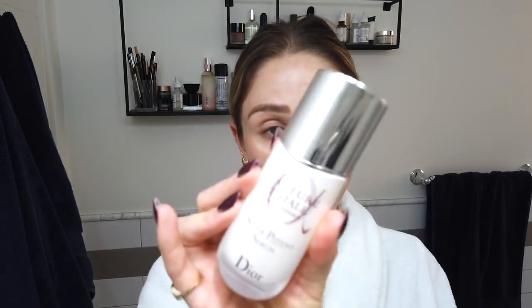Going in with the Super Potent Serum next. All these products will be linked in the description box, by the way. And then lastly — this has maybe become my favorite. I just love how thick and creamy it is. I love a really good thick moisturizer, especially in the winter. It almost makes your skin look glowy without any makeup.